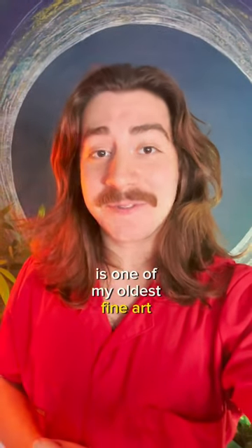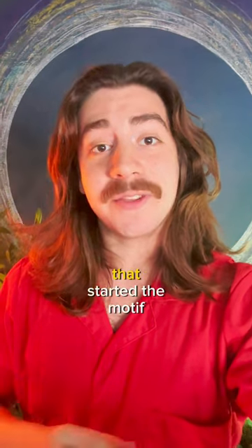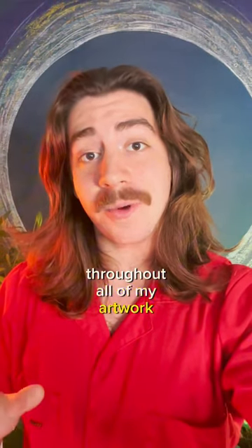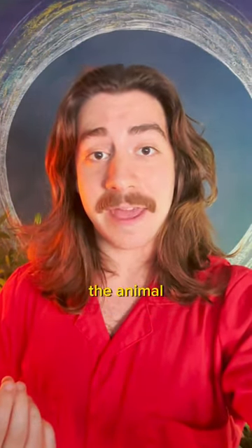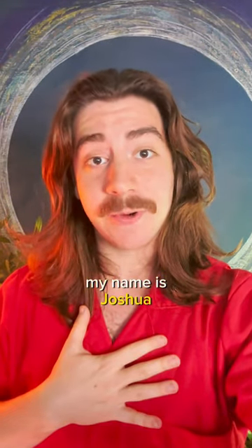The drawing that you're about to see is one of my oldest fine art projects. It's a charcoal drawing that I did eight years ago that started the motif throughout all of my artwork to capture the essence and life of the animal through their eyes. If you haven't seen my work before, my name is Joshua and I specialize in acrylic animal portraits.